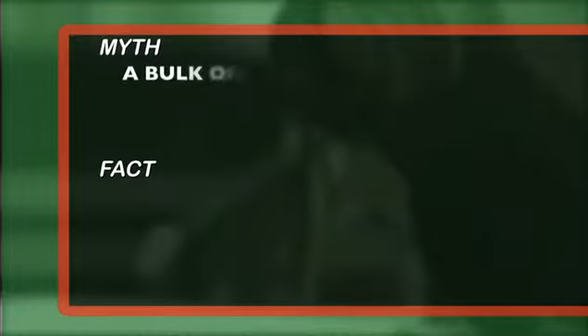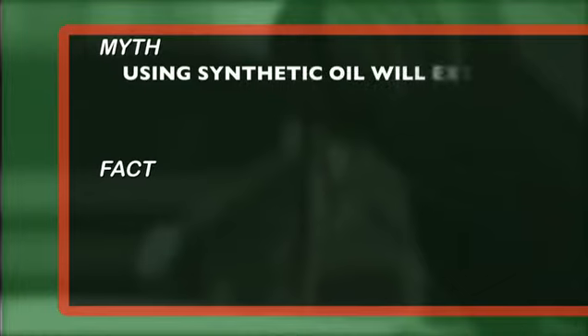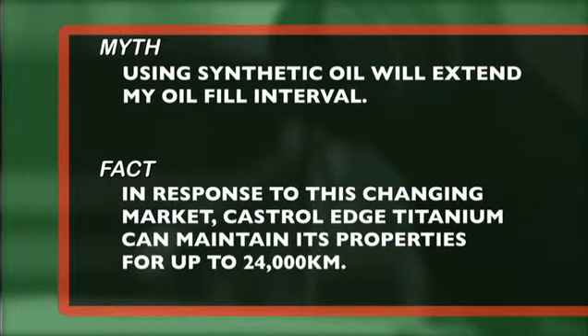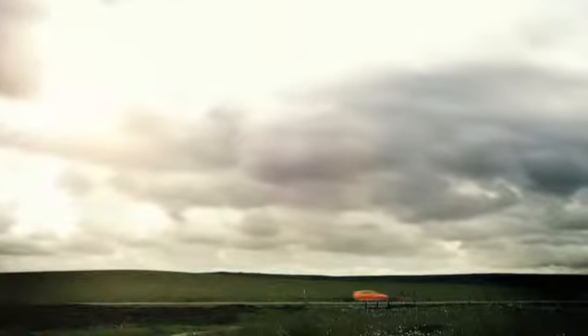Myth number nine: a bulk oil fill is a different product than a bottle fill. Fact: Castrol's bulk oil is exactly the same as the bottled product, even though there may be a price advantage using bulk. Myth number ten: using synthetic oil will extend my oil fill interval. Fact: Canadians are choosing to extend their drain intervals beyond what they used to. In response to this changing market, Castrol Edge Titanium can maintain its properties for up to 24,000 kilometres. However, always follow your manufacturer's guidelines, especially if you are subjecting your vehicle to severe driving and climatic conditions.